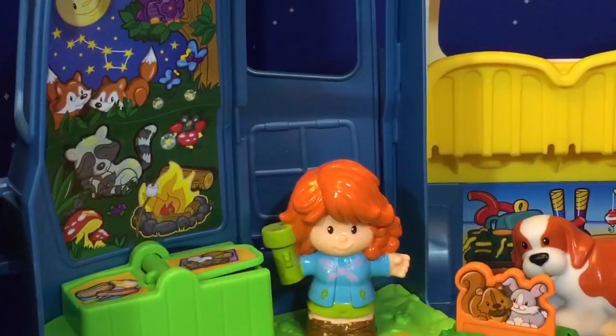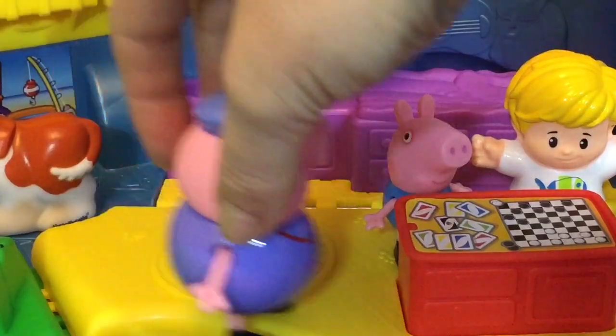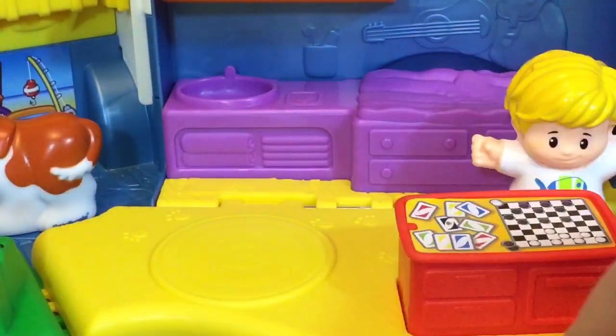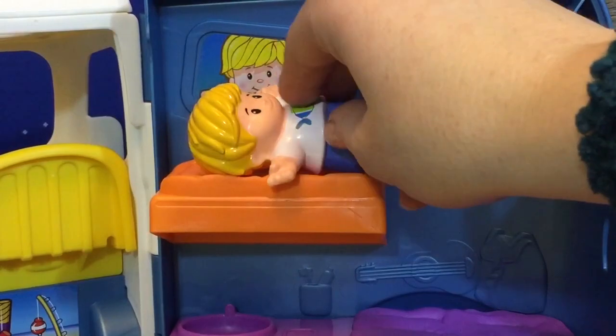It's getting dark out and it's time to go to bed. The animals are sleeping and it's time to say goodbye to our friends. Goodbye, George. Goodbye, Grandpa Pig. See you tomorrow.